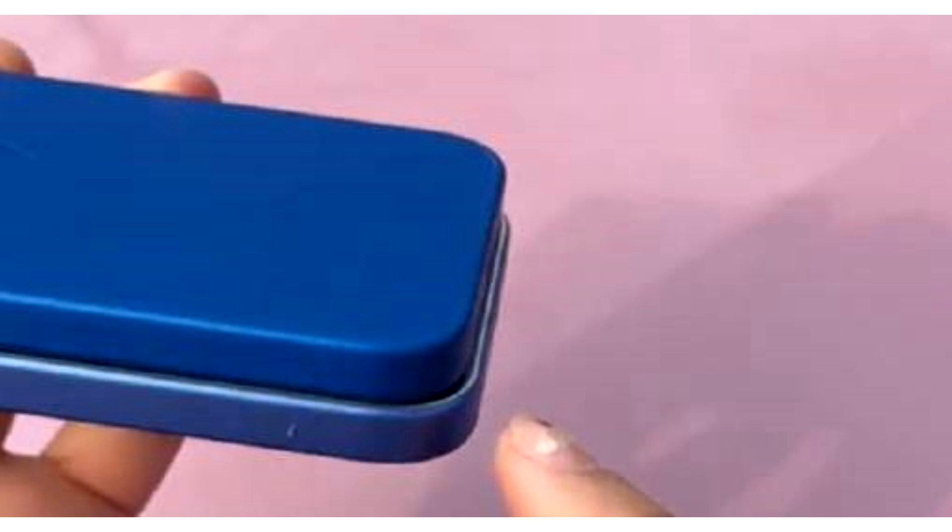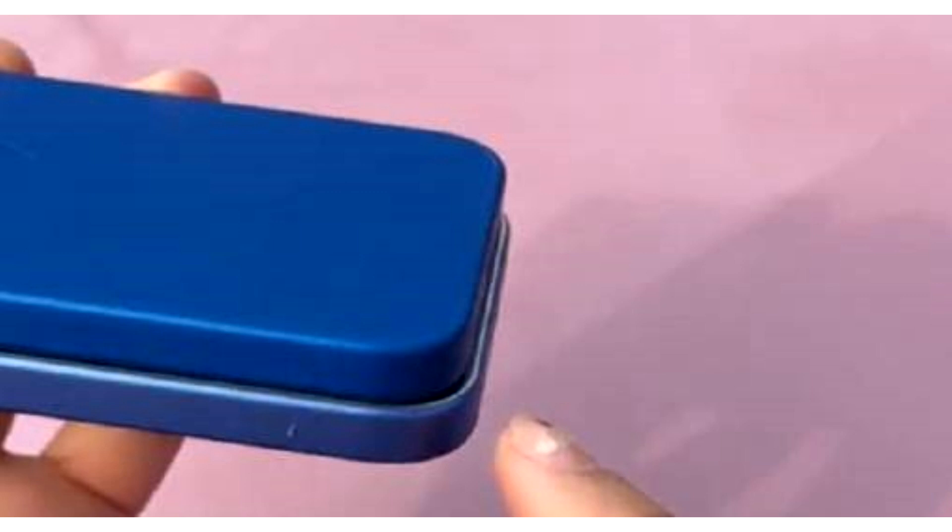It was previously reported that Apple is planning to reduce the size of the bezels further, but the images do not reveal this aspect of the design. The iPhone 16 Pro Max will house a 6.9-inch display compared to 6.7-inch on the current iPhone 15 Pro Max, and the dummy units show the difference. It can also be seen that Apple is planning to bring the action button from the Pro lineup to the standard models, though the action button appears slightly bigger compared to the iPhone 15 Pro.